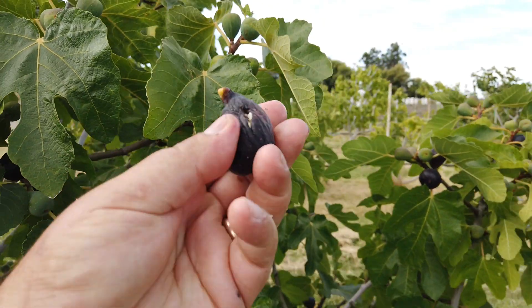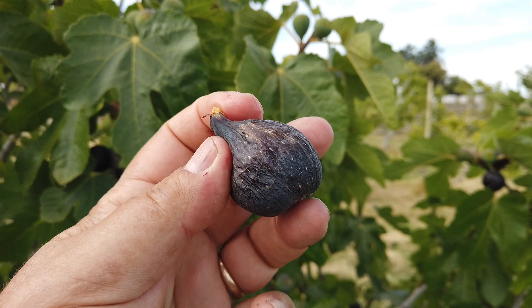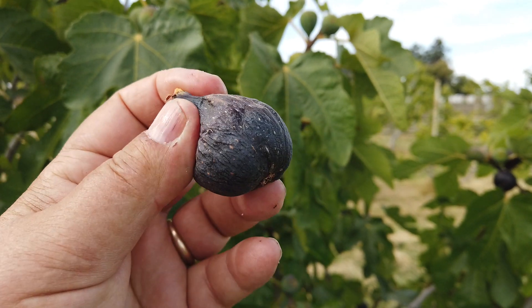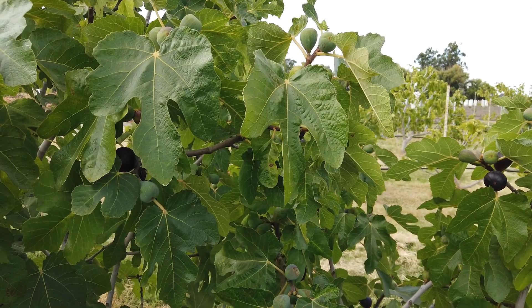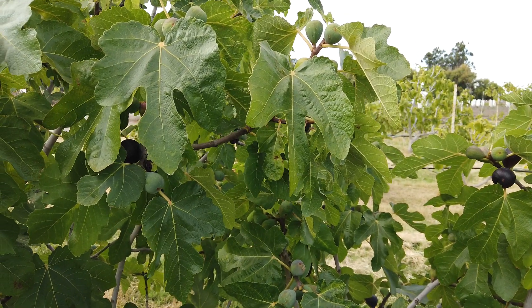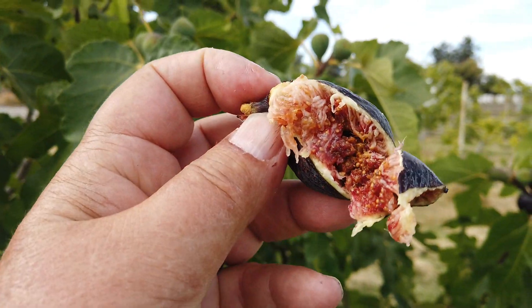Here's one that started to dry on the tree. It's been pecked by a bird on that side, but it's starting to dry on the tree. It might be spoiled — let me give it a try. Nope, it's good.